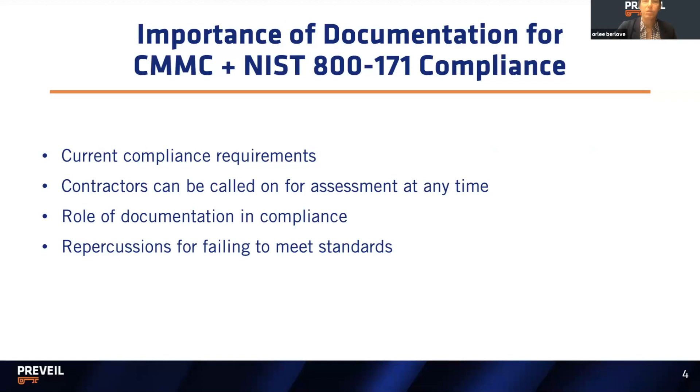A key part of Prevail University is documentation, so it's important to lay the foundation about the importance of documentation for CMMC and NIST compliance. Your current compliance requirements focus mostly on DFARS 7012. If you are a DIB contractor, either subcontractor or prime, then you either have a flow-down or a direct responsibility to adhere to NIST 800-171 compliance, which is 110 different cybersecurity-related controls.